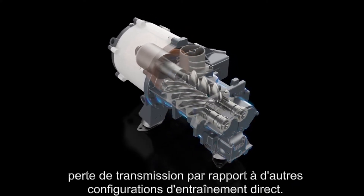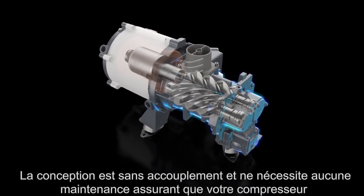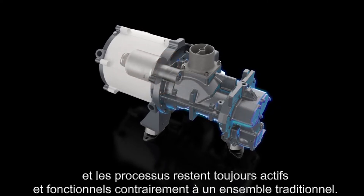Compared to other direct drive setups, this integrated design is coupling-free and requires no maintenance, ensuring that your compressor and processes are always up and running.